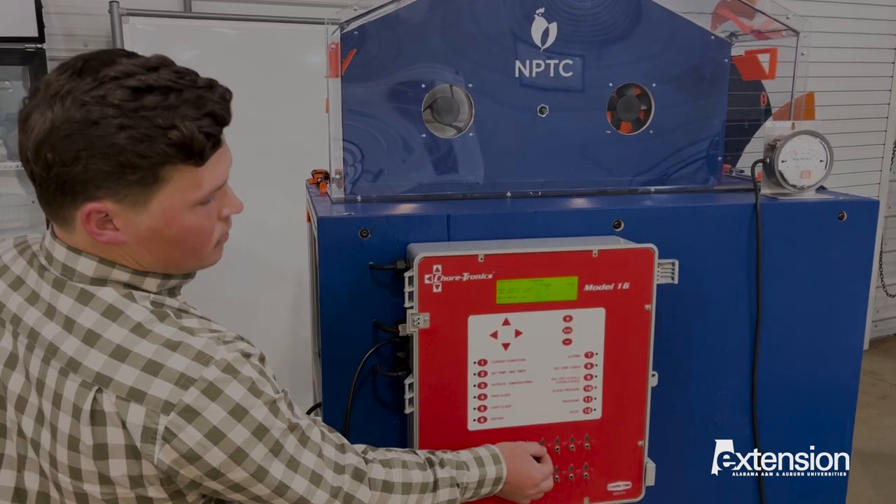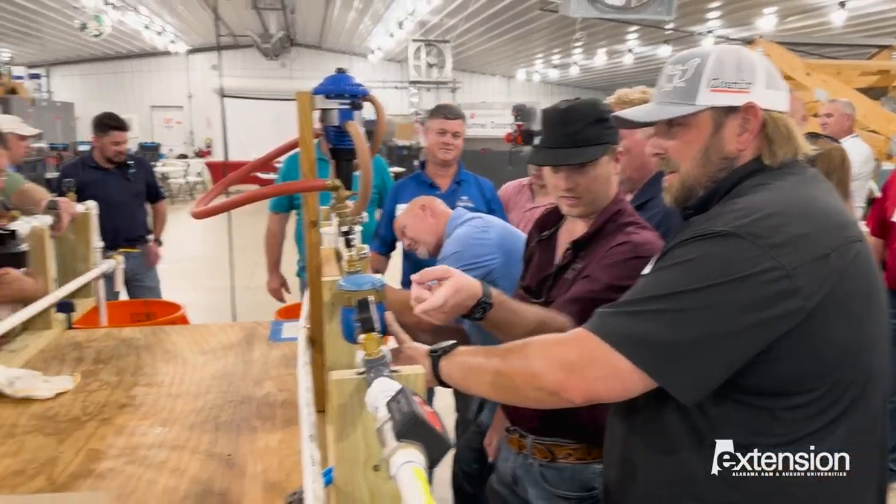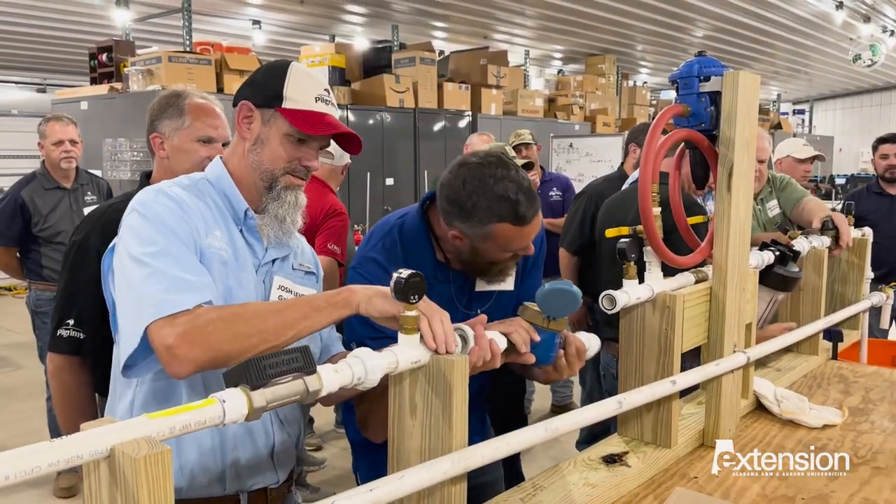Modern poultry producers have many new pieces of technology to raise birds humanely, efficiently, and sustainably. These tools are the result of many years of research and technological advancement. Created through science, collaboration, and experience, the future of modern poultry production is now.